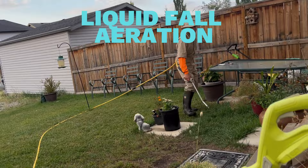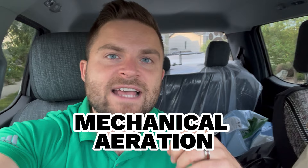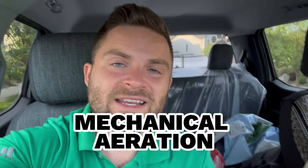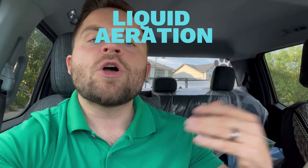Liquid fall aeration versus mechanical fall aeration — let's talk about some pros and cons of each. A mechanical aerator is like a 300-pound clunky machine. It is actually quite difficult to get 100% coverage on a lawn; so many areas can inevitably get missed unless you spend hours on the lawn. Liquid aeration, though — we can easily apply an application to 100% of the lawn.